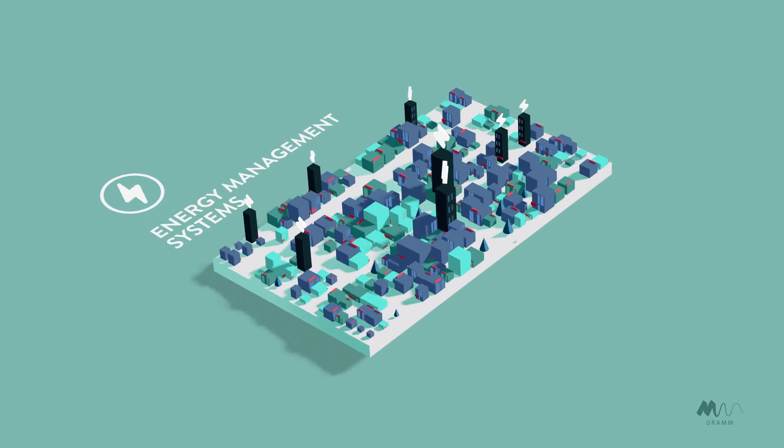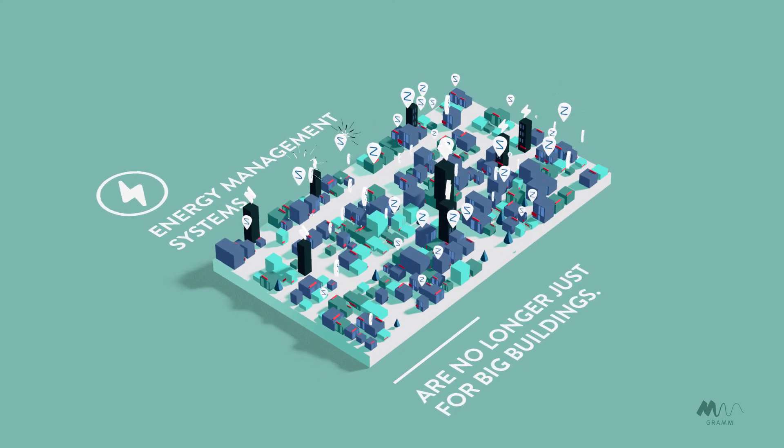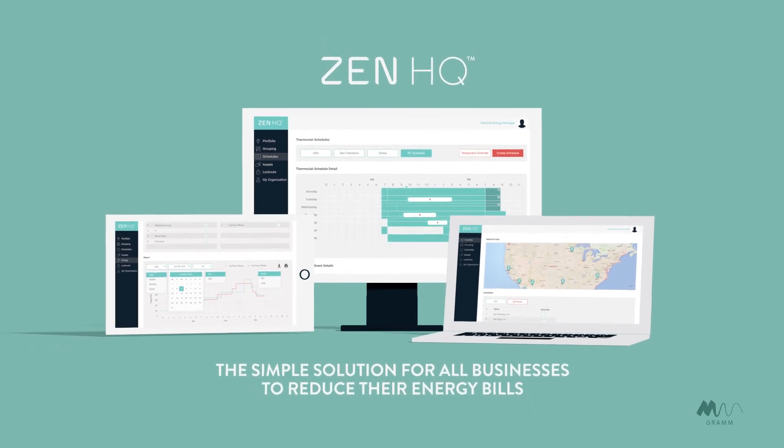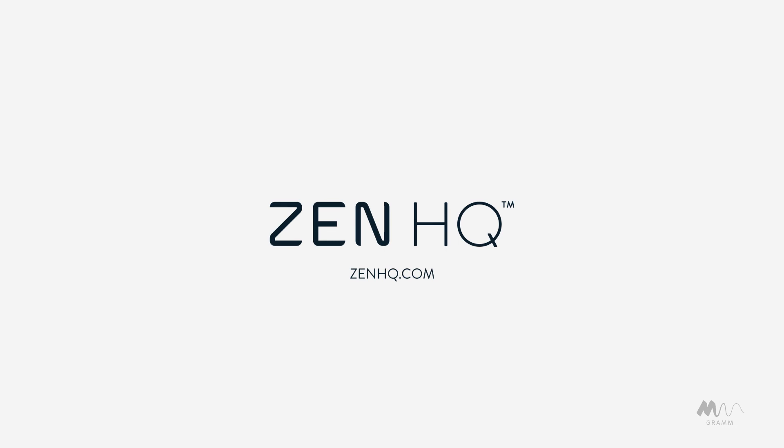Energy management systems are no longer just for big buildings. ZenHQ, the simple solution for all businesses to reduce their energy bills.